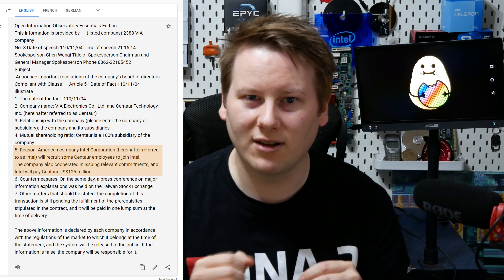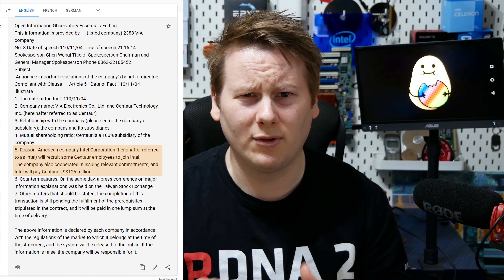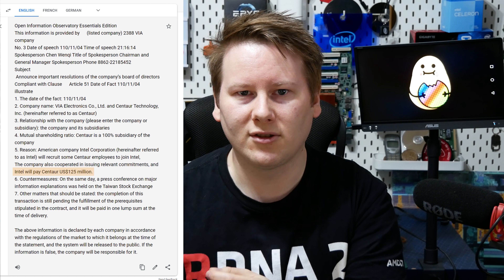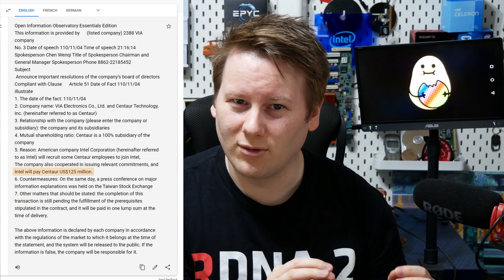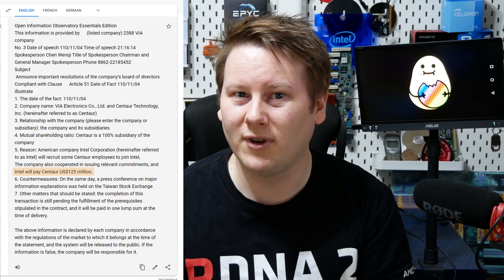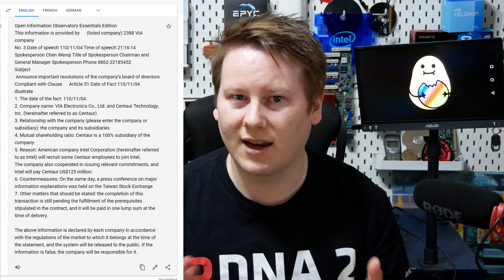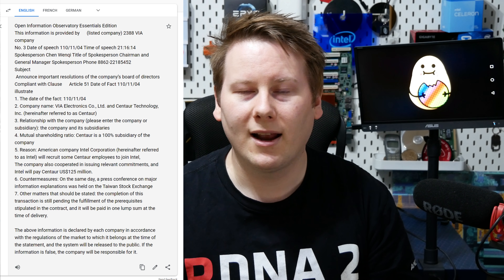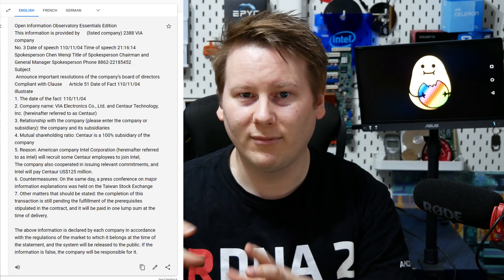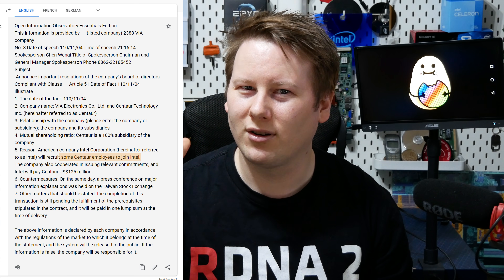Purchase isn't really the right word, though. The way the press release reads, as far as I and a few other people understand it, Intel is giving $125 million to the Centaur division to what looks essentially like spinning it out of VIA. The Centaur team is actually based in Austin, Texas, and it means that Intel gives Centaur the money, Centaur separates from VIA, and then some of the Centaur engineers go to work for Intel.